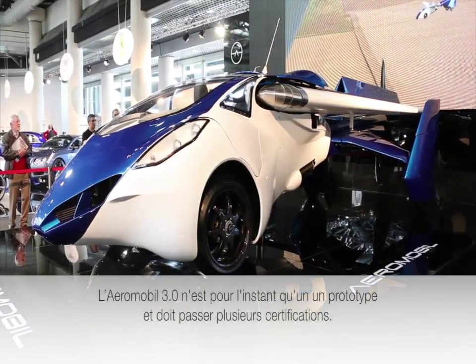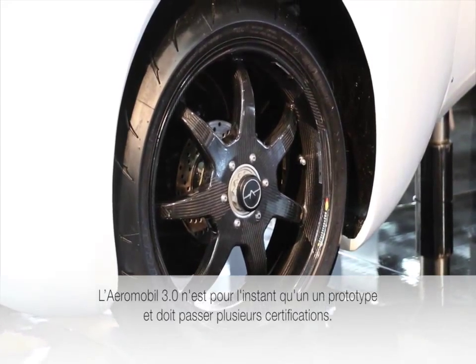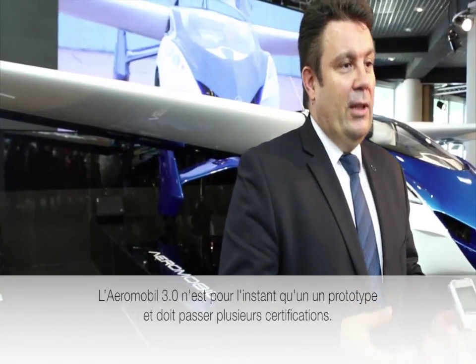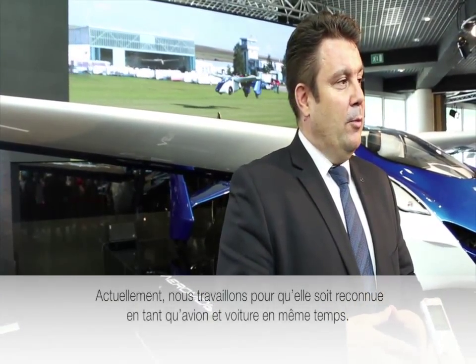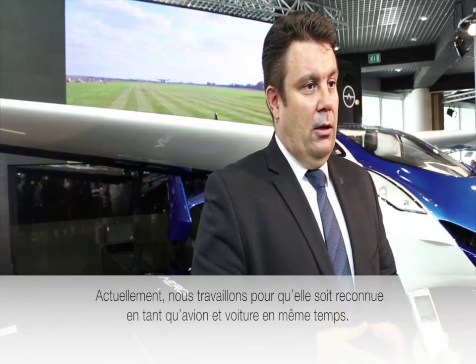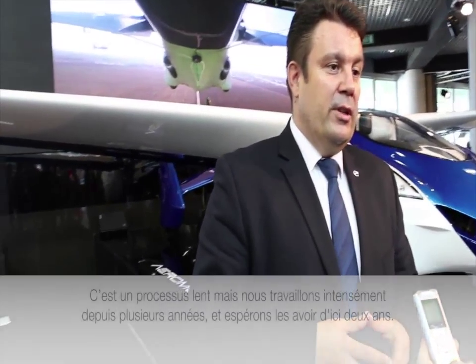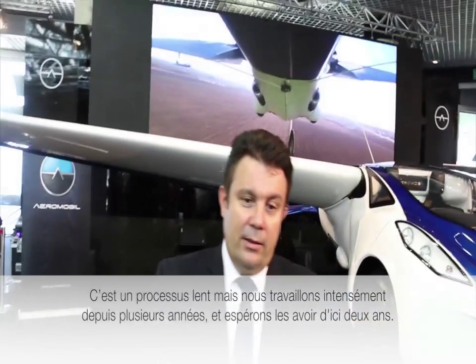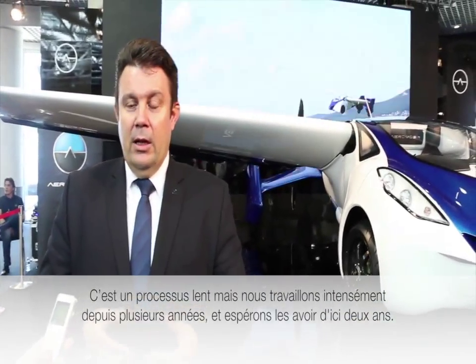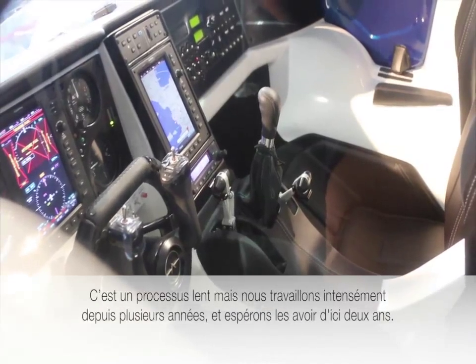AirMobile 3.0 is a prototype for the vehicle, and it has passed many certifications. Currently, we are working on certification for the airplane part and at the same time for the car — the automobile part. It is a lengthy process, but we have experts and engineers working on it very intensively, and hopefully we will have this process done within a matter of years.